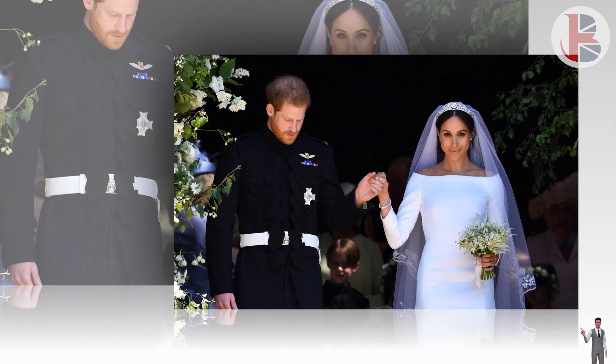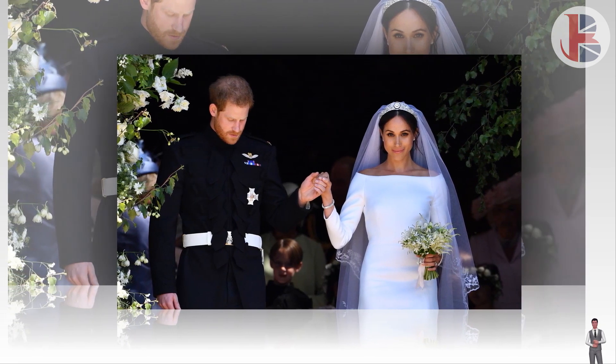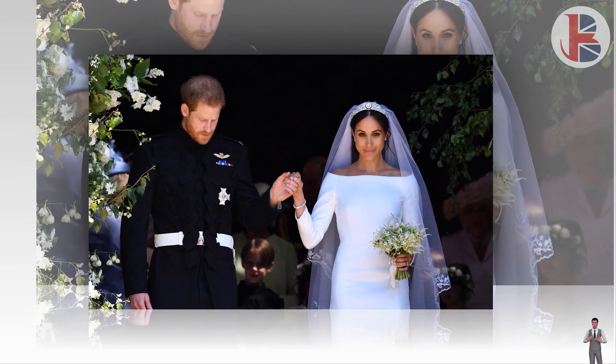Each flower chosen for a royal wedding bouquet has a meaning, and one picked for Meghan Markle's arrangement is 'strong, brave protector.'